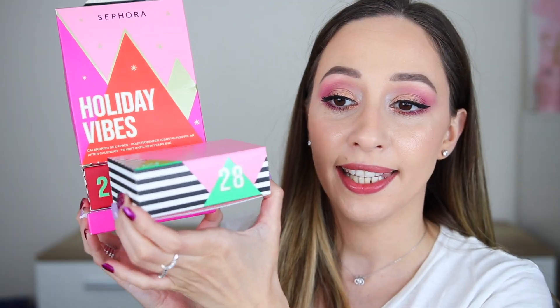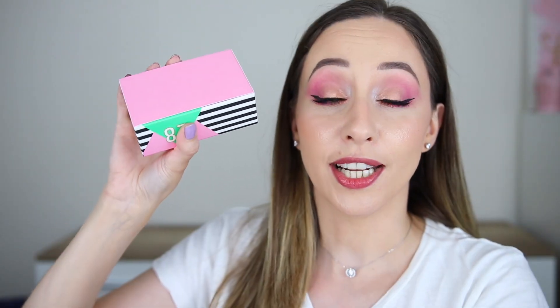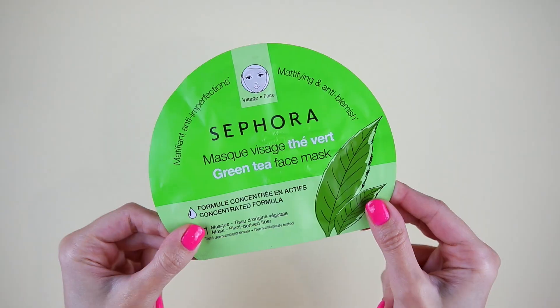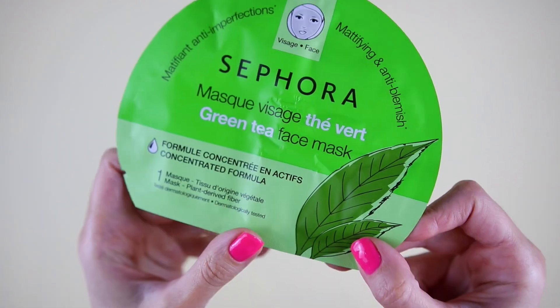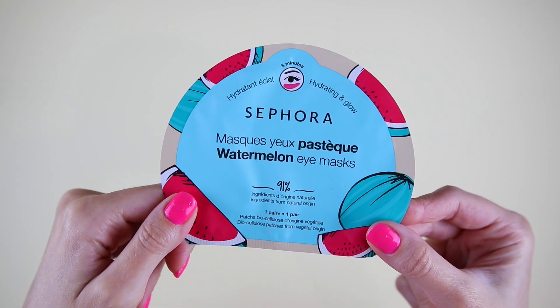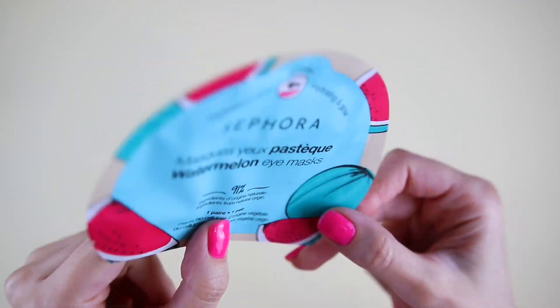Day number 28 here. I'm going to say products for the eyes — a mascara and an eyeshadow palette. This is a green tea face mask; it is purifying and anti-blemish. We also have the watermelon eye masks with 91% natural ingredients. We have one pair of eye masks.